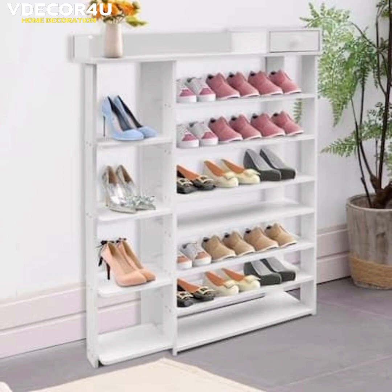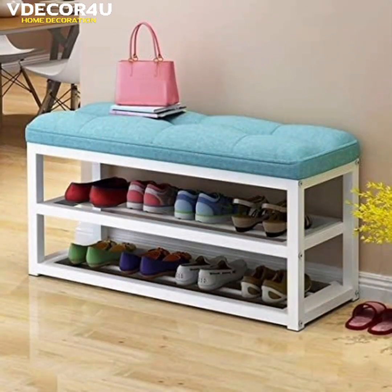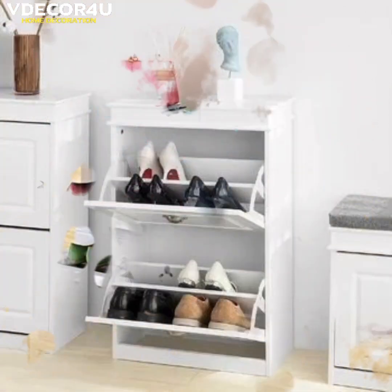The best shoe storage solution will depend on the number of shoes you have, the space you have available, and your personal preferences.